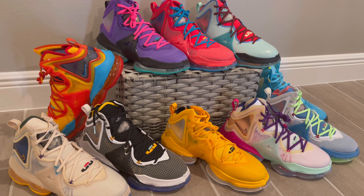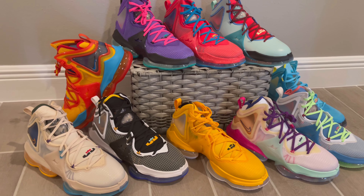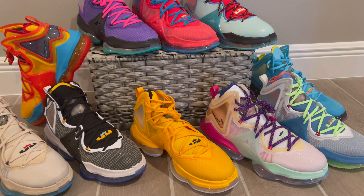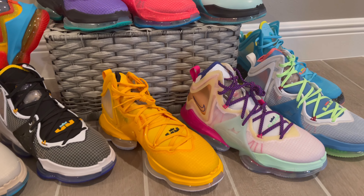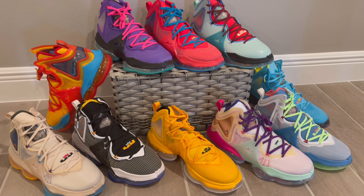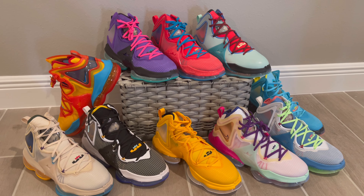The next one I'm going to try to grab is the LeBron 19 Sketch — it's still going for $200 on Nike, so I'm going to have to wait until it goes on sale. Anyway, thank you so much for viewing the channel, make it a great day guys, and I hope you subscribe if you haven't yet. Later.